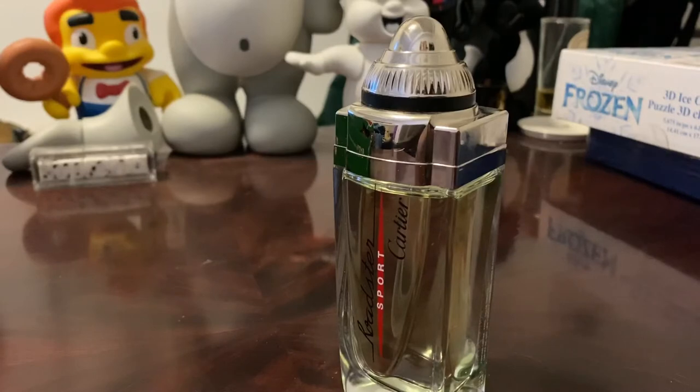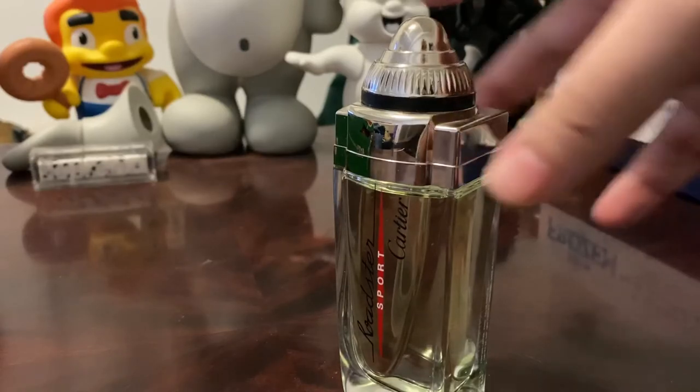I grabbed this bottle of Roadster Sport from eBay - got a tester with cap, 100ml, for $31. If you're looking for a bottle, expect to pay between $25 and $35 - I've seen it as low as $25 with full presentation. So this is a cheapy, and it was a 2009 release. Your notes are African orange flower, mandarin, bergamot, sage, rosemary, patchouli, gaiac wood, and pepper.